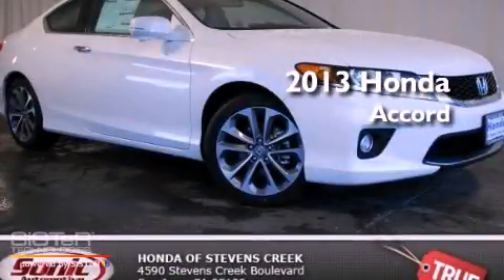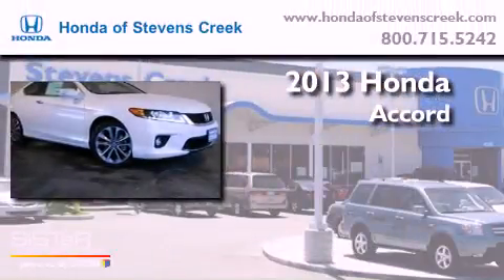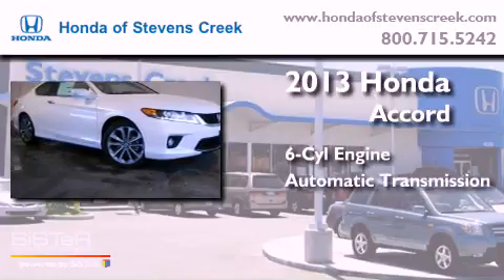This is a brand new 2013 Honda Accord. It features a six-cylinder engine and an automatic transmission.